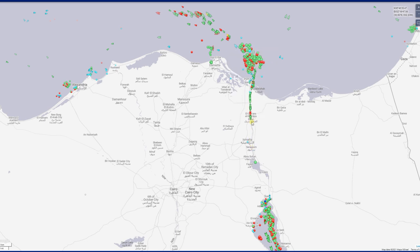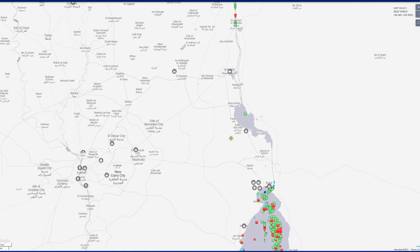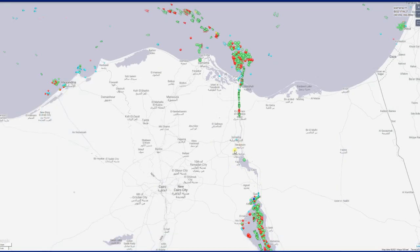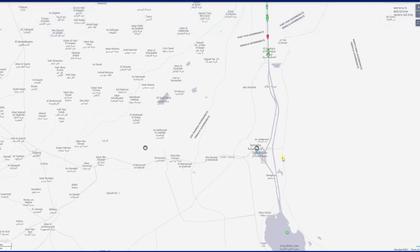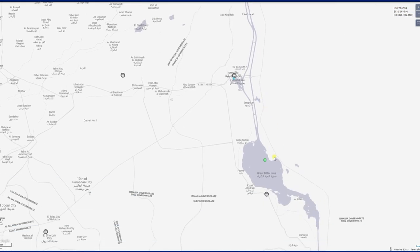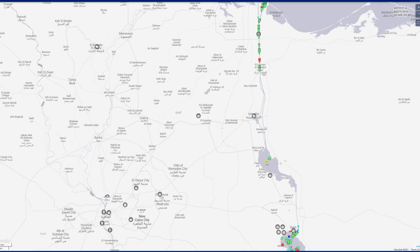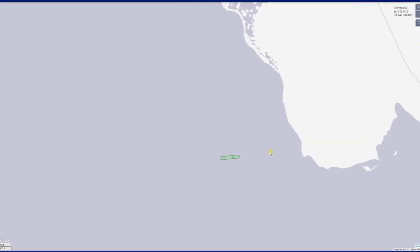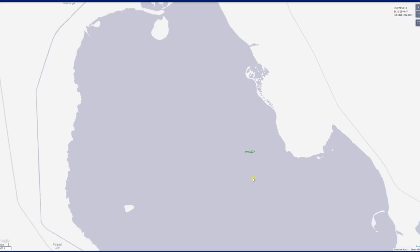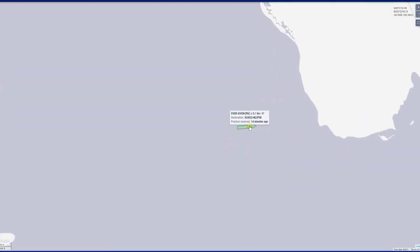I'm pretty sure it's supposed to be going all the way through, but right here in the center we got this little green dot all by itself — no ships down here, no ships up here, just sitting there all by itself. And right when I zoom in, just take a wild guess on what ship it is. There it is — the Ever Given.